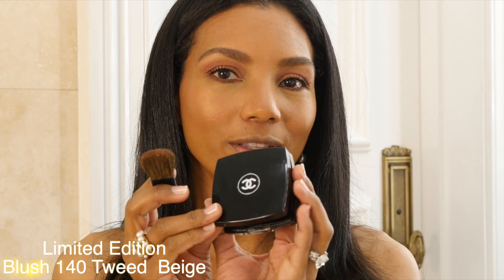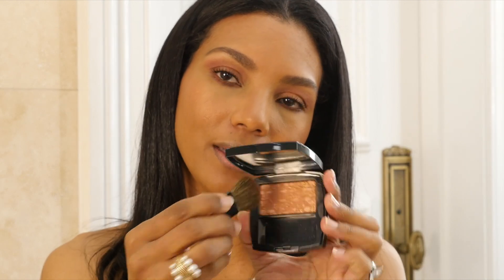For my eyebrows — the classic Volume mascara from Chanel. I want my skin to look even more glowy, so I'm going to apply this blush — I think it's limited edition. This is the 140 Tweed Beige; I'm going to apply just a little bit on the highest points of my cheeks. Now that we've finished with mascara, I've basically completed the eye look. I realized I didn't have an inner corner highlighter for my eyes, so I'm going to use a shade from the beige palette to highlight that part of my eyes.